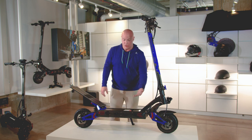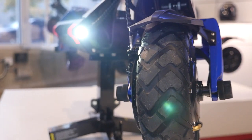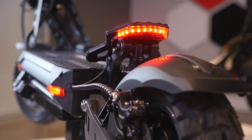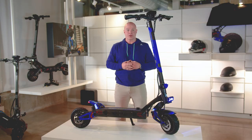It has one controller instead of two, so it takes up less room and is lighter. There's a lot packed in here at a great price point. It's a great-looking scooter and it rides so smooth. Hopefully you guys will be as excited as we are, and we look forward to you riding the Roadrunner scooter.